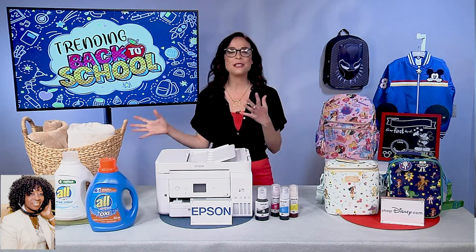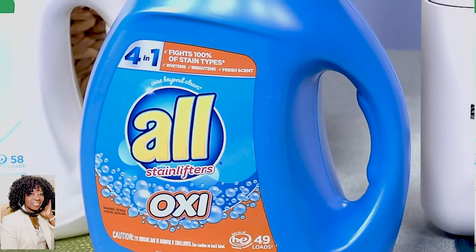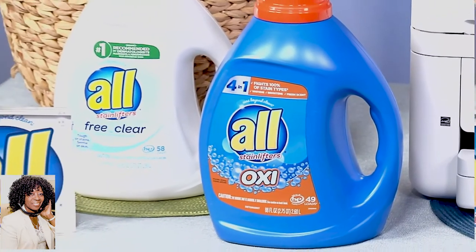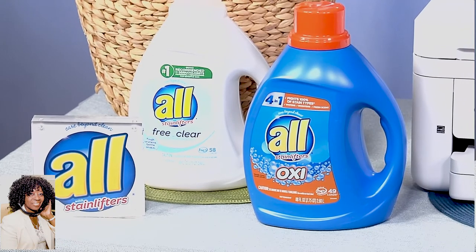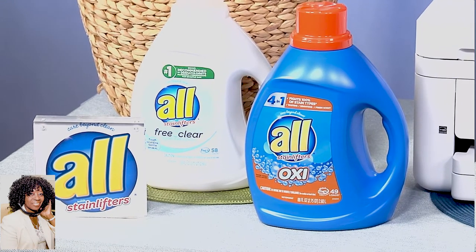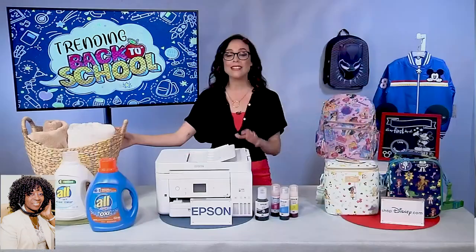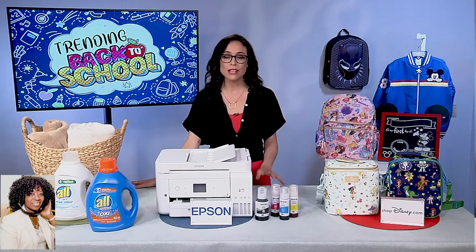So let's start with this trending product. Parents can trust AllOxy, which fights 100% of stain types, including oily and waxy, and some new words — enzymatic, like grass, and particulate, like mud and dirt. And for those with sensitive skin, parents can turn to All Free and Clear, which is 100% free of perfumes and dyes, and the number one recommended detergent from dermatologists and allergists. So that's a practical one.